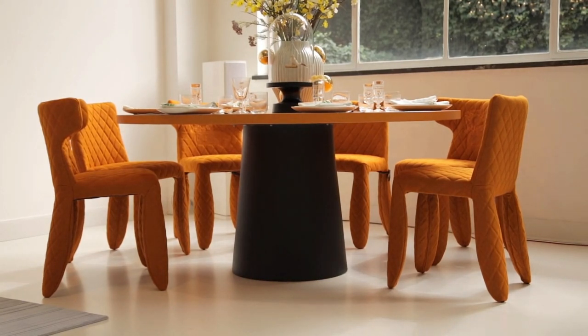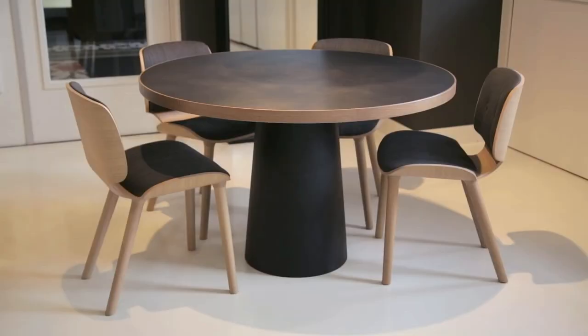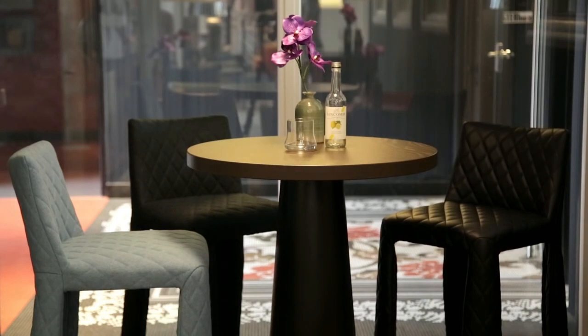The cool thing about the container table is that we have a rotation-molded plastic core which you can fill with water, stones, or sand to create stability for the table top, which is screwed on top. It's light when you transport it, and heavy, strong, and stable when you use it.